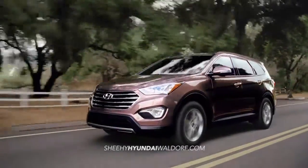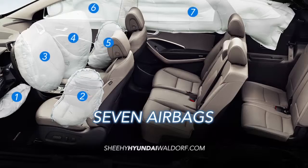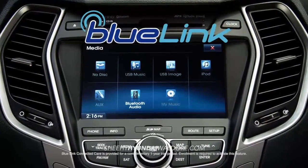Safety is just one more reason the Hyundai Santa Fe needs to be on your list. Seven airbags keep you and your family safe, and you'll have complete control with Hyundai's Advanced Blue Link technology right at your fingertips.